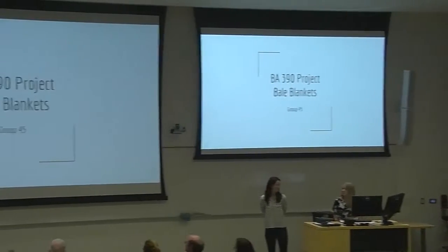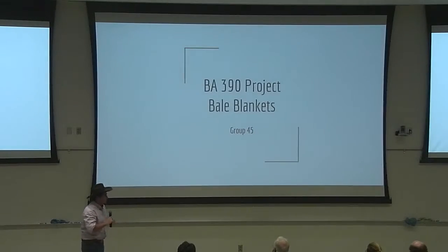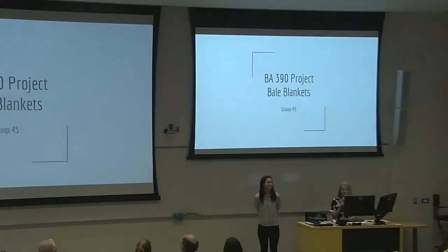All right, guys, we're group 45. This is our product. It's called Bale Blankets. My name is Nick Warner, and I'm Sadie.